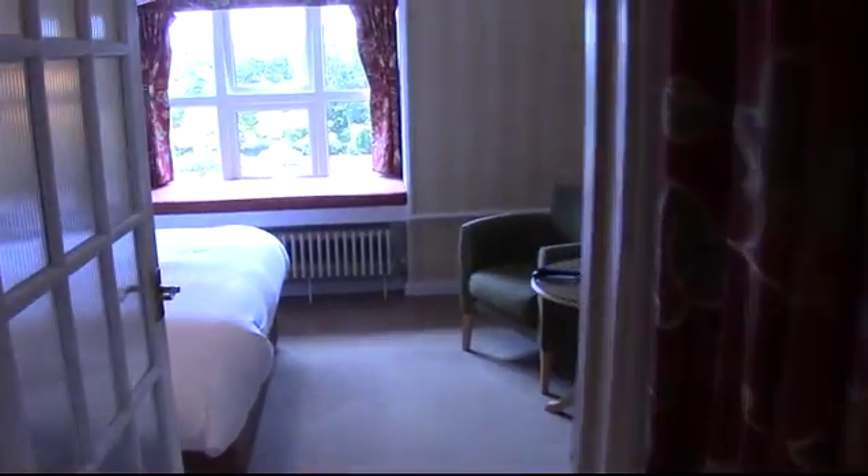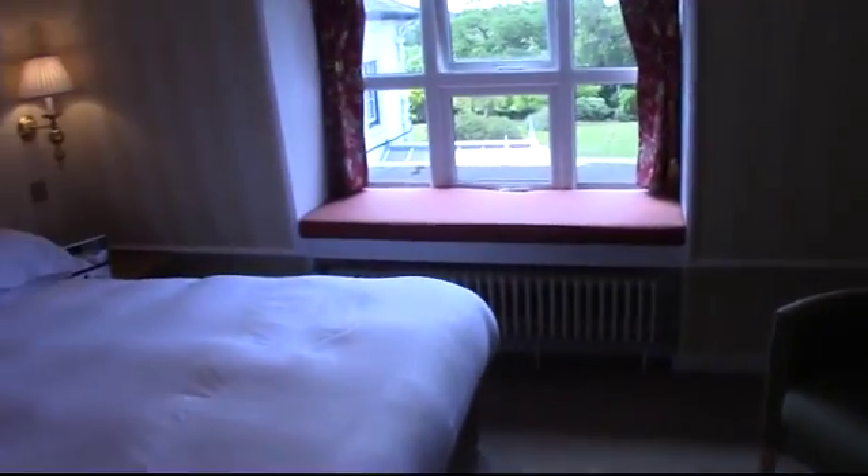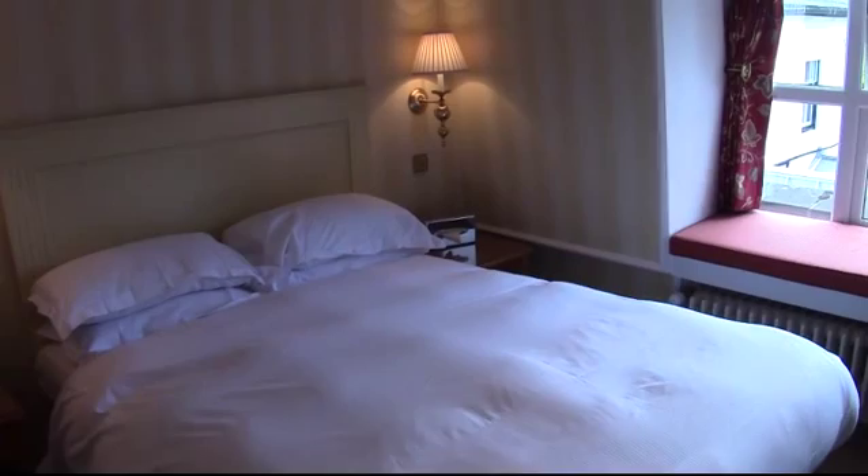So this is bedroom 59, one of my favorite executive double bedrooms at West Lodge Park. And welcome.